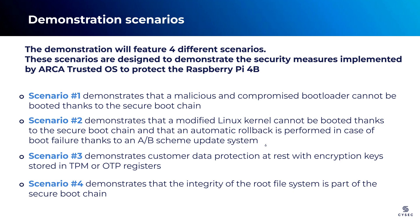In Scenario 2, we will simulate a similar attack but target the next stage, which is the Linux kernel. This scenario provides insights on how ARCA Trusted OS handles such malicious attempts. Additionally, we will witness the fallback mechanism in action, triggered by ARCA Trusted OS to ensure continuous operation and protection against compromise.